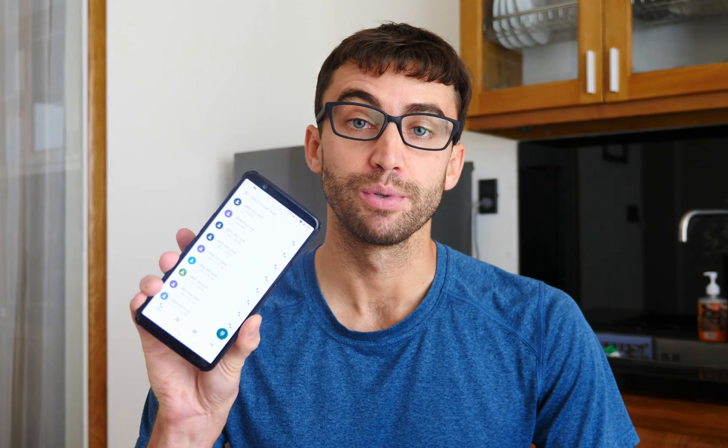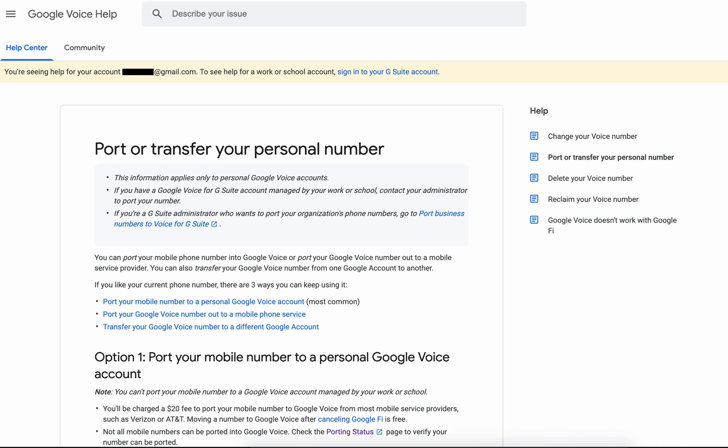Hey, what's up everybody? Today I'm going to be showing you how to port your phone number to Google Voice. After clicking the link in the description below, you'll be taken to this page where you can port or transfer your personal number to Google Voice.